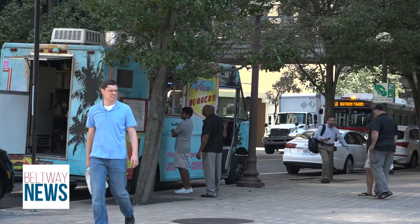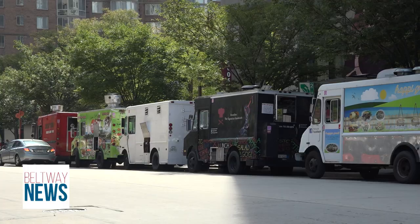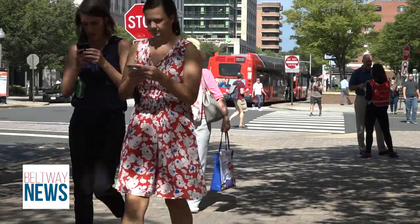Kim says running the business isn't a walk in the park, especially with the competition of other trucks in the area. "I took over this business from my friends, so I didn't know much about the business, but the business is really good — it's a very hard job."